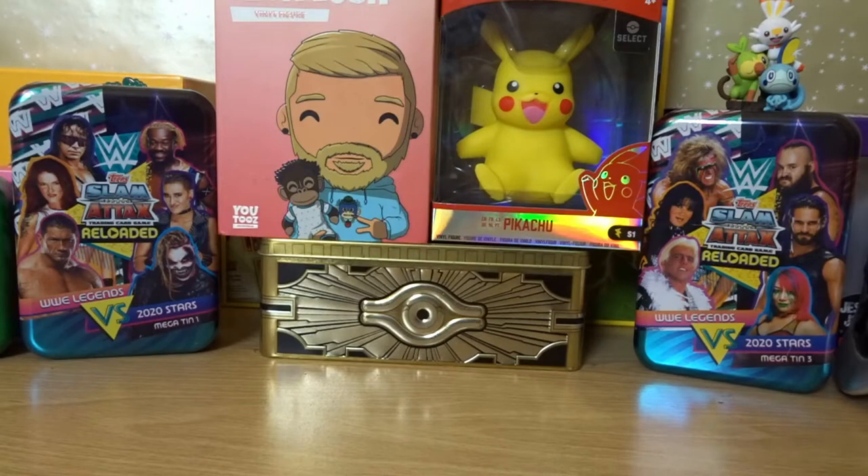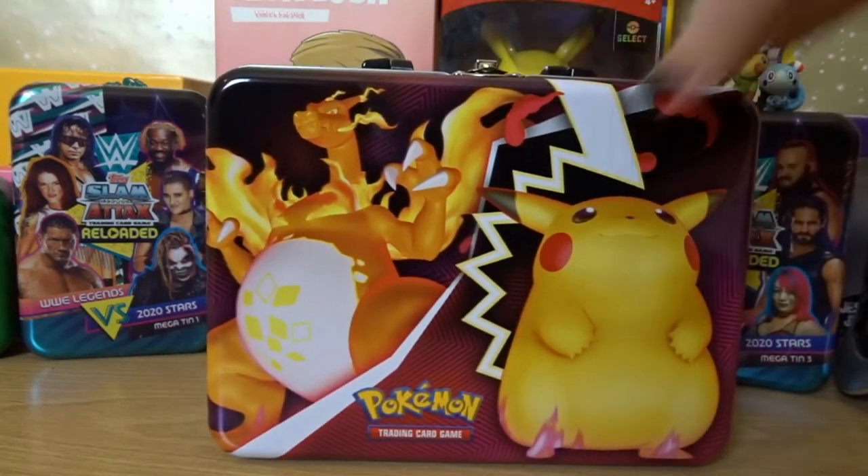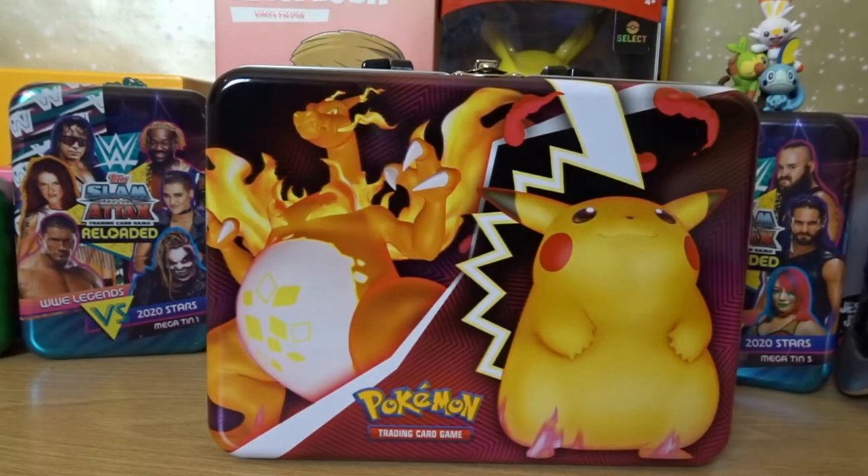Today the crap that we're collecting is a Pokemon treasure chest. Obviously you can see the cellophane and everything's been removed — I did that before the recording because that's always the bastard part.